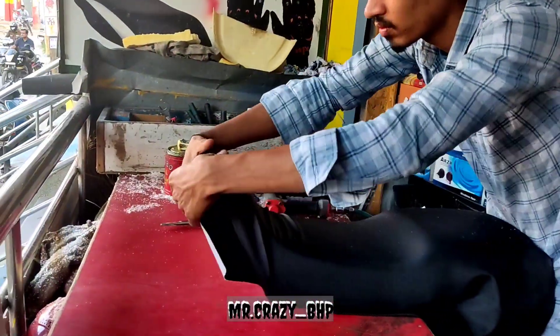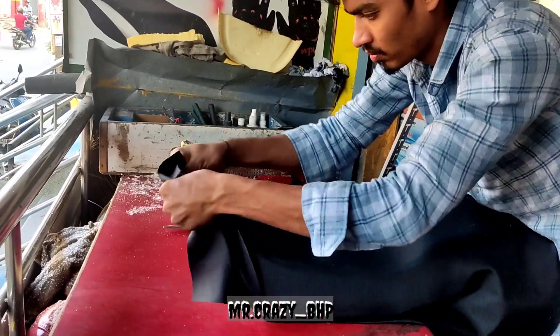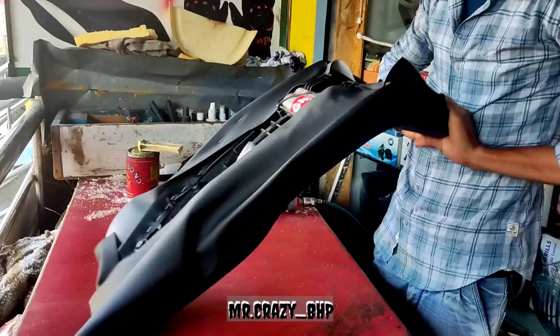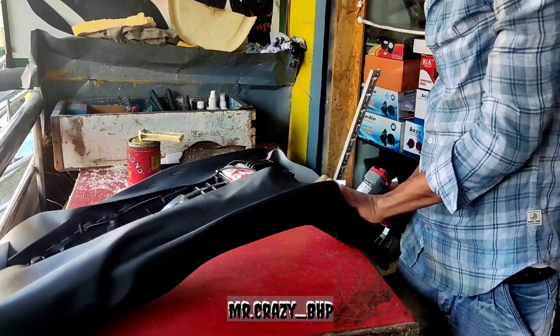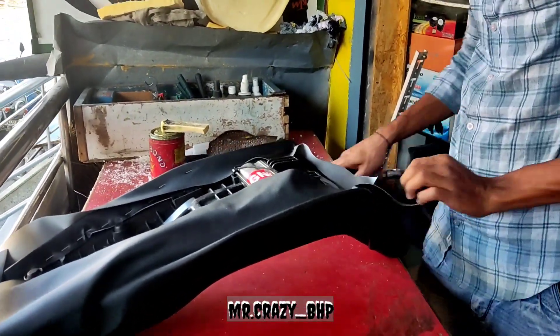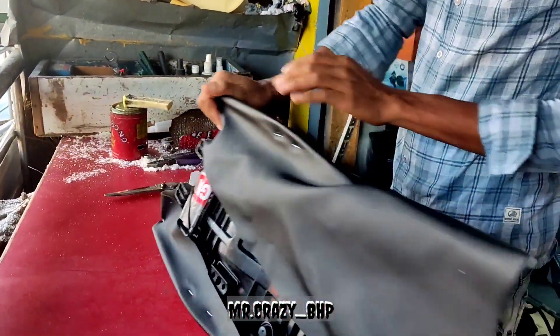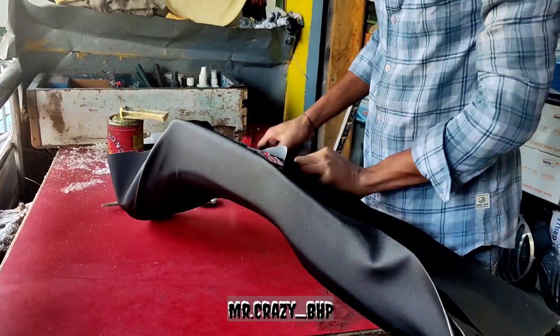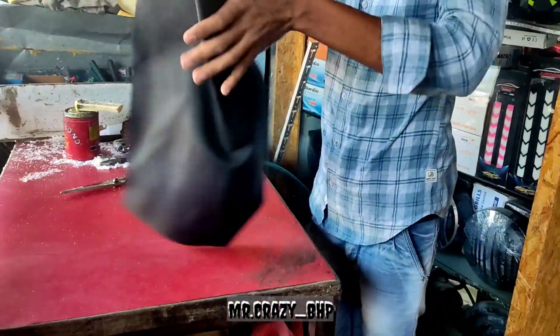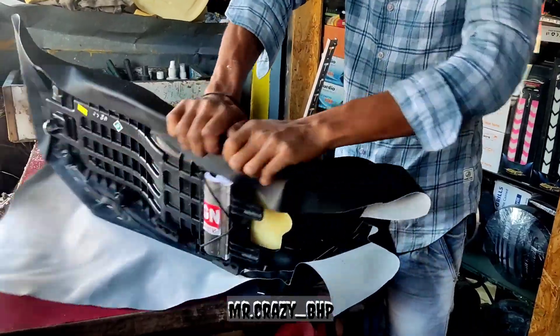Whoever got the XPulse 2V — the seat was really hard, and if you go for a long stretch you'd find it really hard and end up with back pain. I never felt that because the seat they provided when I purchased this is a 4V seat, and in the XPulse 4V they have upgraded — the cushioning and the material, it's actually good.